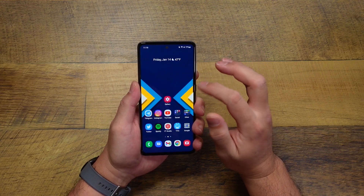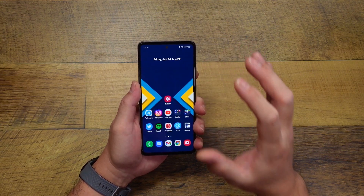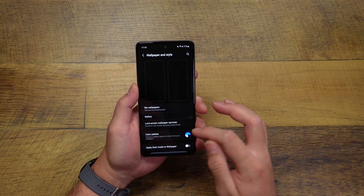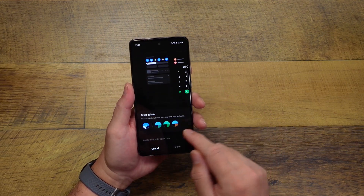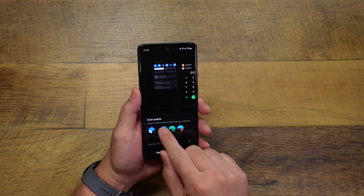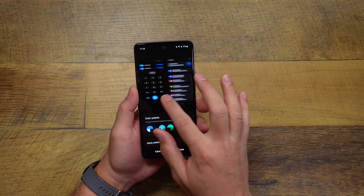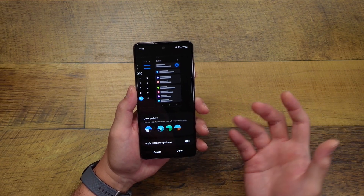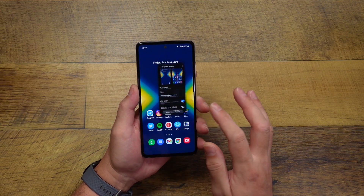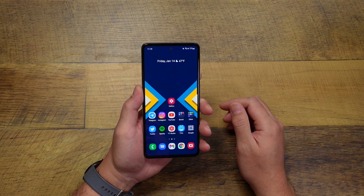So things that I'm noticing from this update that they implemented from Android 12: if you go into Wallpapers and Style, you can go into Color Palette now and you can select based off of your wallpaper colors — it'll suggest a color palette, and if you choose it, it'll change the look and feel of the UI to that color palette. You can apply that here just like you can on any other Android 12 device, and that's incorporated here in One UI 4.